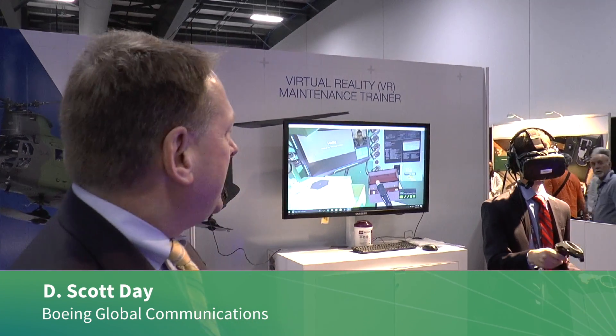This year at Boeing CANSEC, we're displaying our virtual reality training modules. In this scene behind you, you can see he's working to do some light maintenance on a commercial aircraft. That could be commercial or military? There are multiple modules you can use in the virtual reality world, including military and commercial applications.